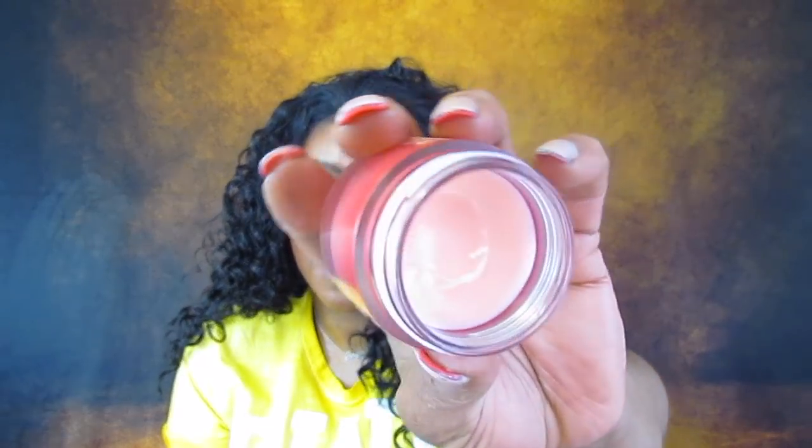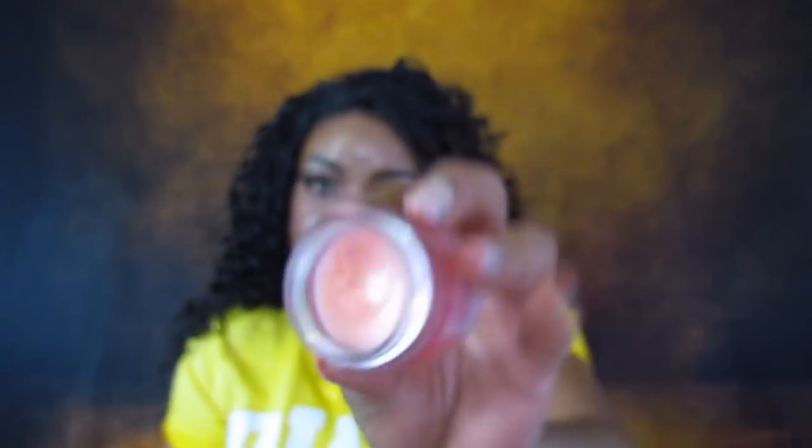I picked up the Laneige Lip Sleeping Mask. I have been using this every night - your lips just wake up super soft. You don't have to use a lot of it to get the effects and I figured it would last a while. I was on the fence about paying $20 for this but after I started using it I was glad I did. I did see this on Amazon for about $17.